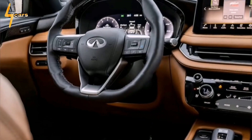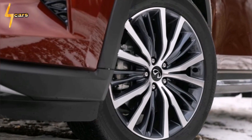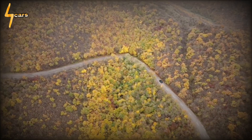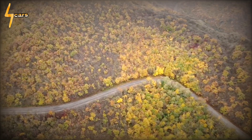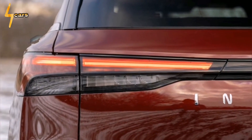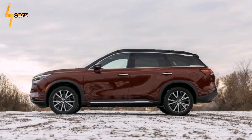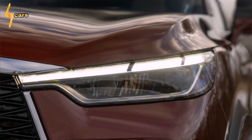ProPilot Assist with stop-and-go capability is included in all but the base model. Its lane-centering feature seems less polished than some competitors', though — with the QX60 sometimes hugging the lane markers on one side or the other, like an unsure new driver. The good news is that the steering is decently weighted and responsive.